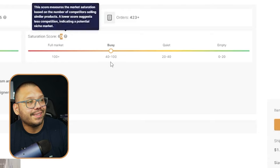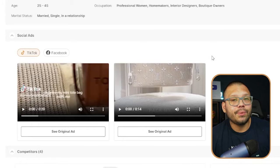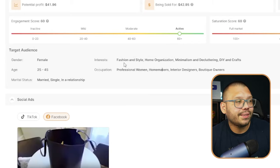This one is currently marked as 'Busy' and at 60 — right around the middle — so it's not too oversaturated and you can still sell it, but it is getting there soon. The engagement score shows it's pretty active on social media with a lot of people talking about it, liking videos, commenting, and posting. You also have a social ad section that gives you examples of actual ads running with this product for both TikTok and Facebook, with direct links to those videos. On top of that, there's a target audience section that tells you what audience you should target with paid ads.